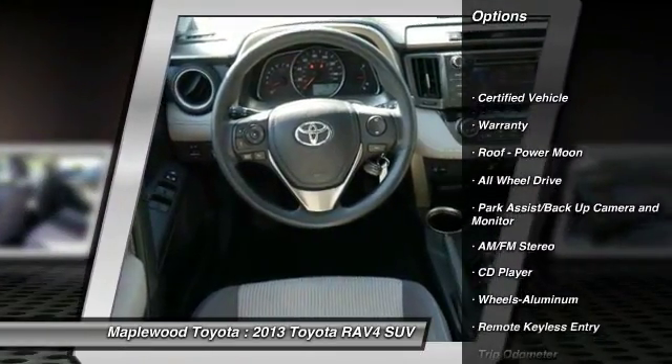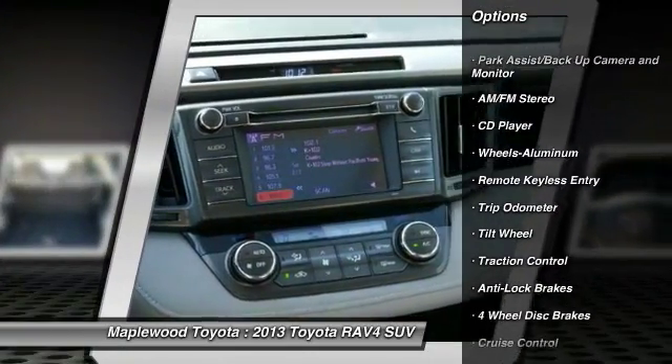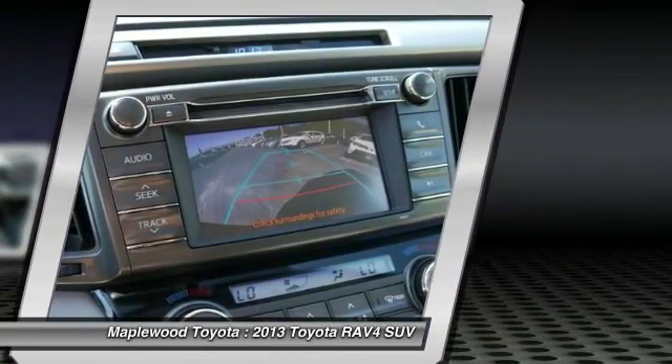Anti-lock braking system, all-wheel drive, traction control, air conditioning, power steering, cruise control, aluminum wheels, AM FM stereo radio, climate control automatic, rear defrost.